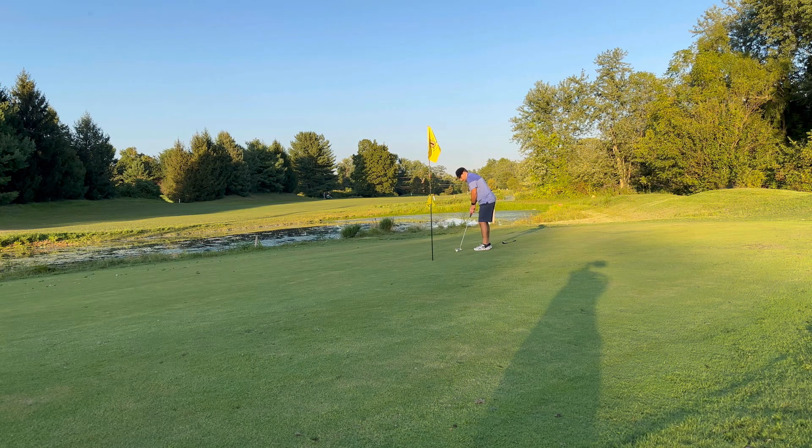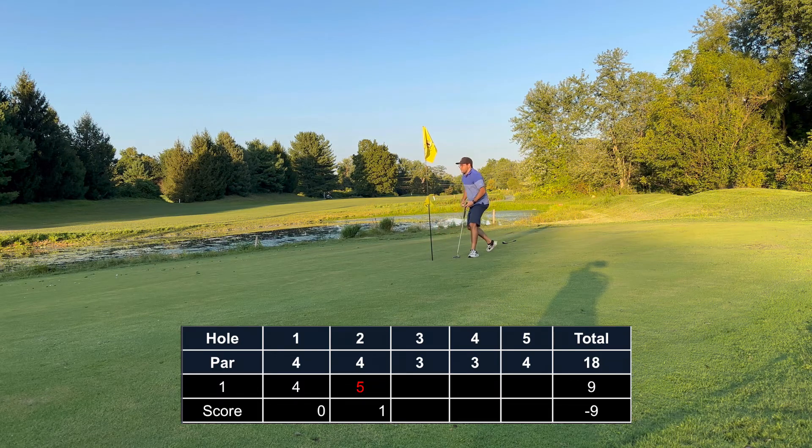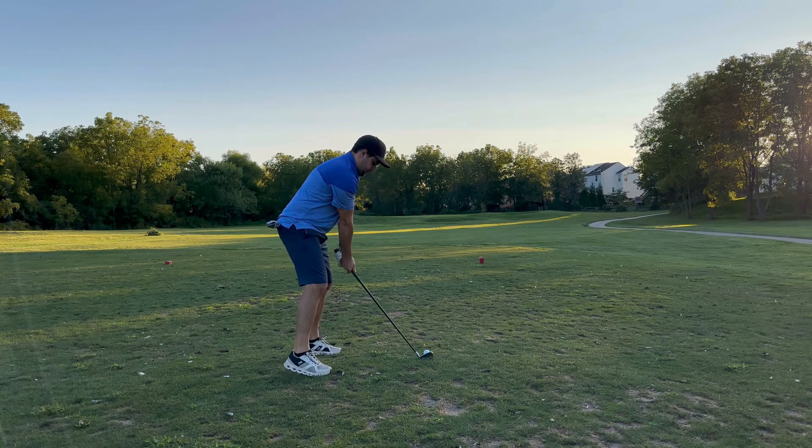Rolled a putt up and left it short. Left it short twice, so tapped in for a bogey. Heading into the third hole at plus one — right on track with where I wanted to be.